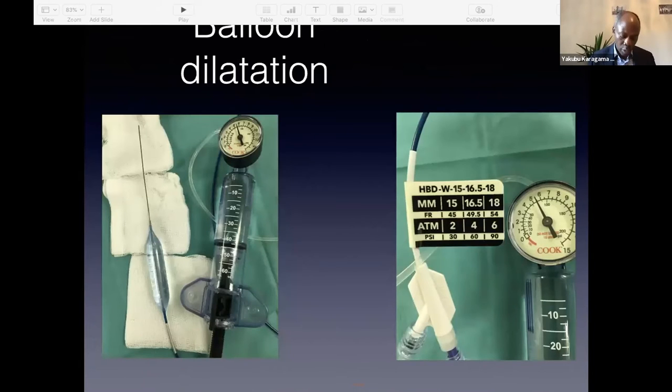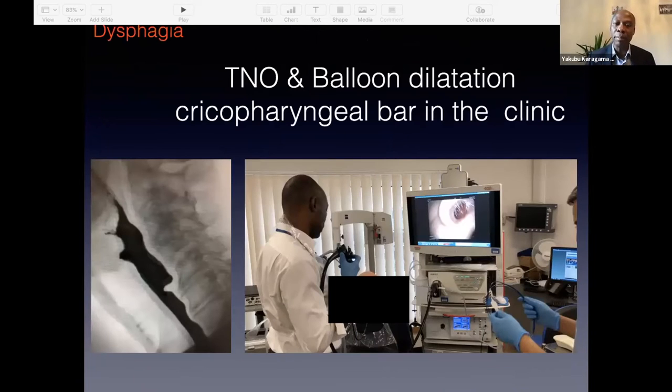My next topic is balloon dilatation. I use a Cook Medical balloon dilatation, but there are other balloons available such as Boston dilators. This patient presented with a cricopharyngeal bar — you can see on the barium swallow image a significant cricopharyngeal bar. A cricopharyngeal bar is a protrusion of the cricopharynx, which may be due to hypertrophy, scar, or fibrosis. You can see half of the esophageal inlet has been taken over by the cricopharyngeal bar.